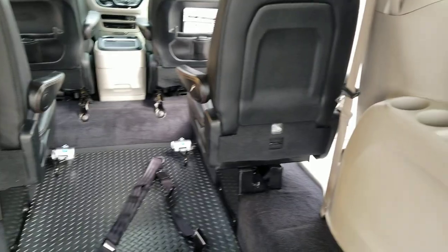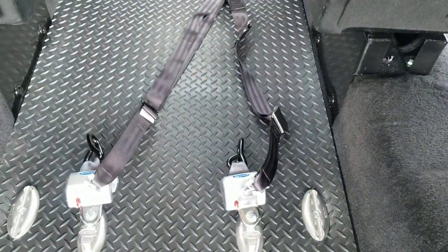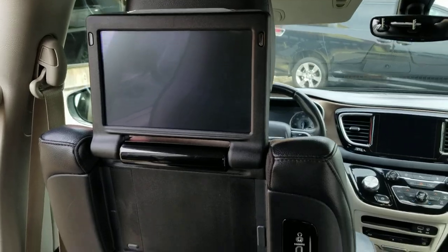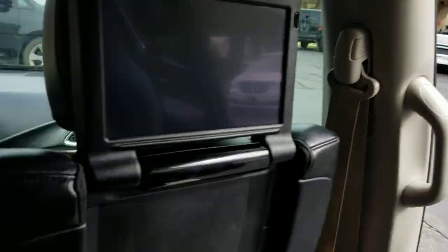Let us know your measurements and how many people you're hauling — let us help customize this van to meet your needs. We've got upgraded Q-straps at no additional charge to you, shoulder harnesses, and an entertainment center with remotes. That's your tie-down warranty information as well, and your rear air controls.